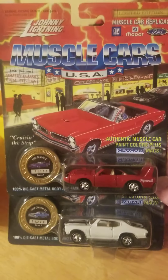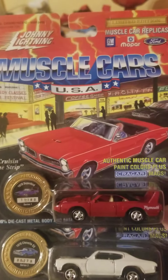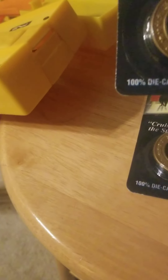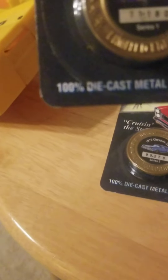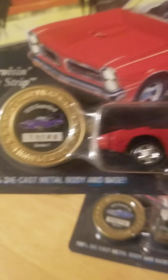Welcome back to Deuce McCampers die cast racing and sometimes fish. Got a little two-lane short track set up and we're going to run these 95 Johnny Lightning muscle car USA. First we've got the 1970 Plymouth Superbird.